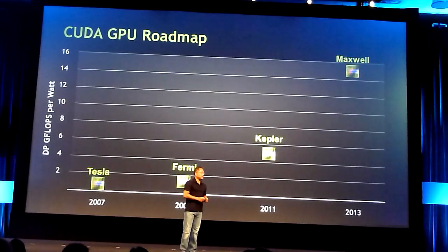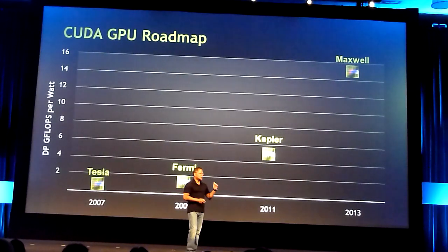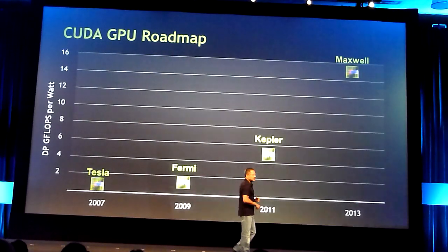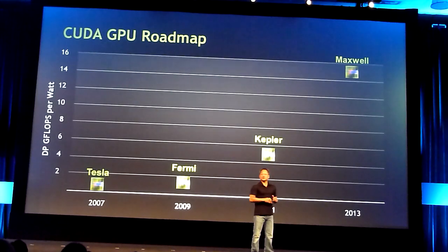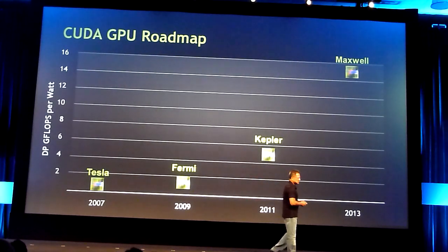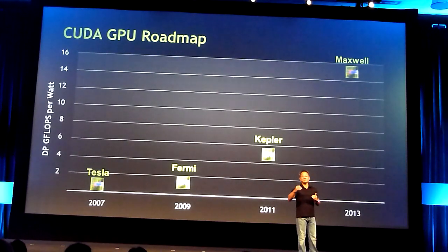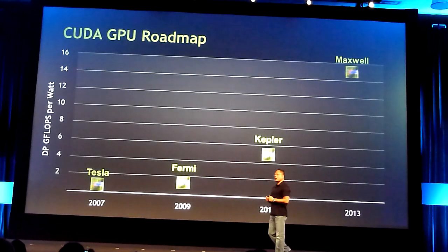In the case of performance, Fermi is about one and a half double precision gigaflops per watt. Our next generation GPU, also named after a scientist, is called Kepler. We expect Kepler to be somewhere between three to four times the performance per watt of Fermi.